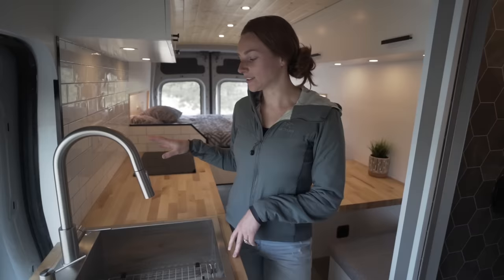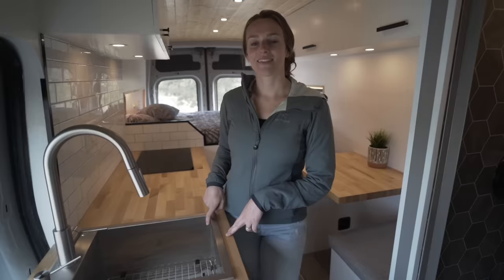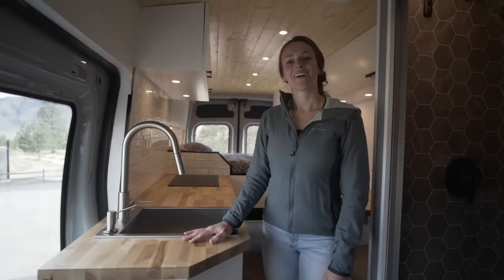If there's ever a leak somewhere or you forget to turn something off, it doesn't completely drain your water and you don't come back to a flood. The same pump provides hot and cold water to the sink, shower, and outdoor shower. The sink specifically has a filter under the sink for the cold water so you can drink directly from the tap. All of the cabinets as well as the walls are made out of Baltic birch in this van.